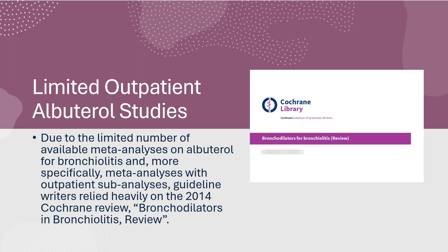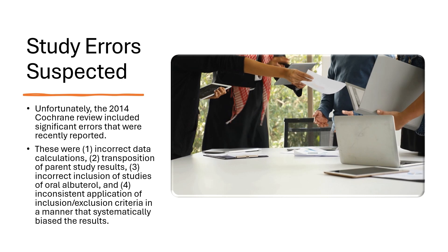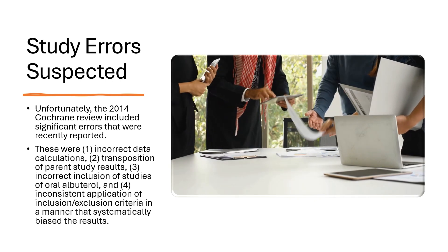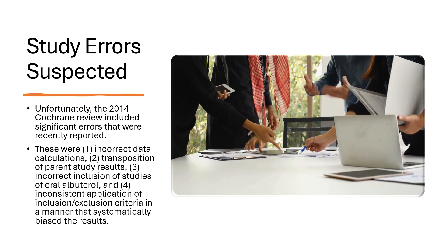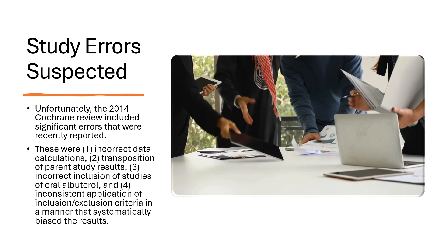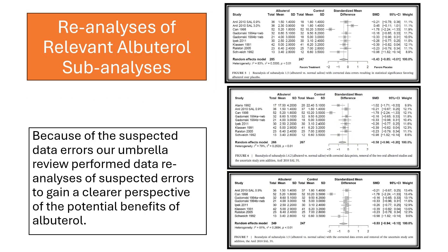Due to the limited number of available meta-analyses on albuterol for bronchiolitis, and more specifically meta-analyses with outpatient sub-analyses, guideline writers relied heavily on the 2014 Cochrane Review titled Bronchodilators in Bronchiolitis. We found suspected study errors. Unfortunately, the 2014 Cochrane Review included significant errors that were recently reported: 1. incorrect data calculations, 2. transposition of parent study results, 3. incorrect inclusion of studies of oral albuterol, and 4. inconsistent application of inclusion/exclusion criteria in a manner that appeared to systematically bias the results. Because of the suspected data errors, our umbrella review performed data reanalyses of suspected errors to gain a clearer perspective of the potential benefits of albuterol.